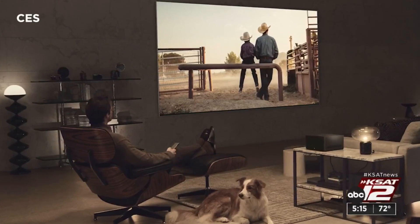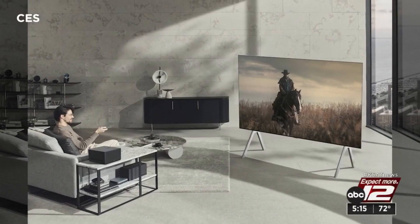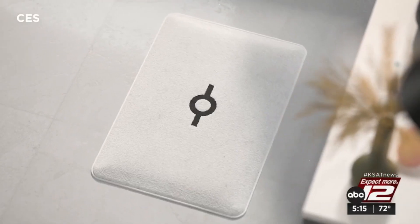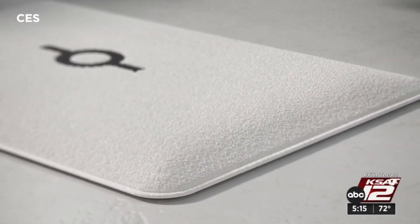TVs are getting smarter too, and now LG is out with a big 4K screen that's totally wireless. Even the bath mat has gone smart — you stand on it and it does a full body analysis.